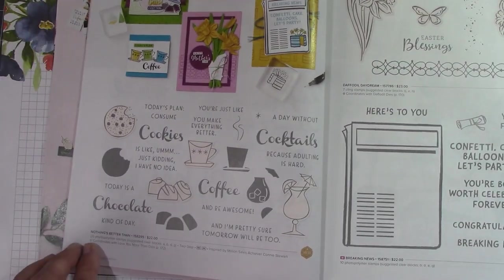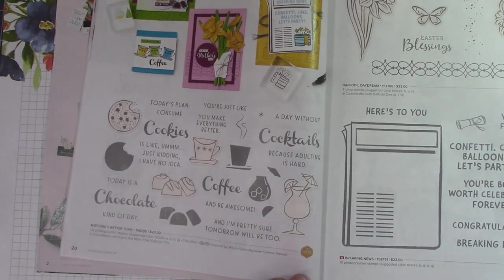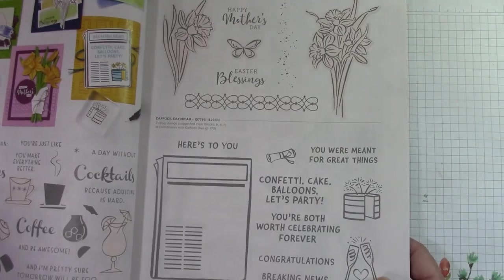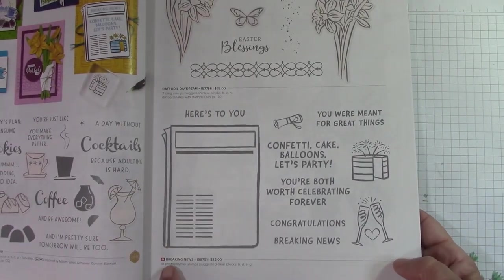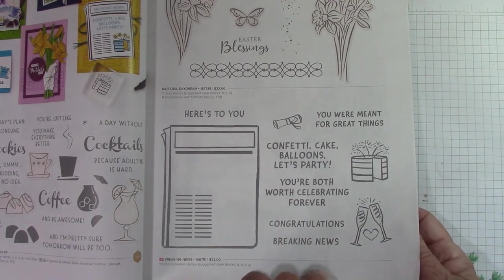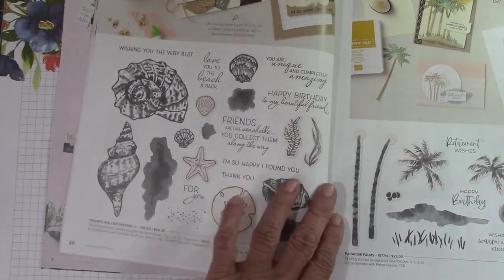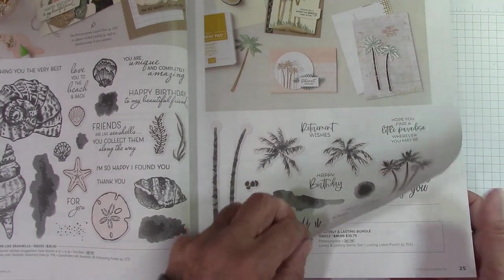This carried over — nothing's better than that. I did a wonderful class with Daffodil Daydream. This one's new: Breaking News. That would be a lot of fun for a card — just a stamp set. Friends Who Like Seashells carried over. Paradise Palms — that was a carryover.